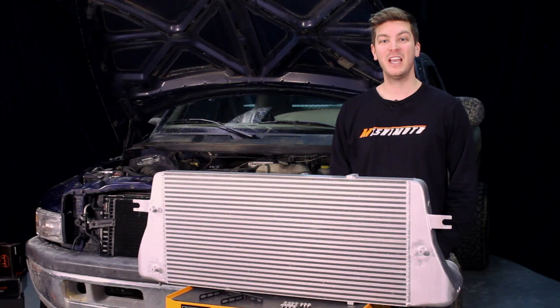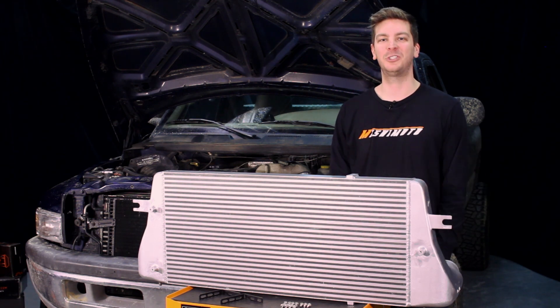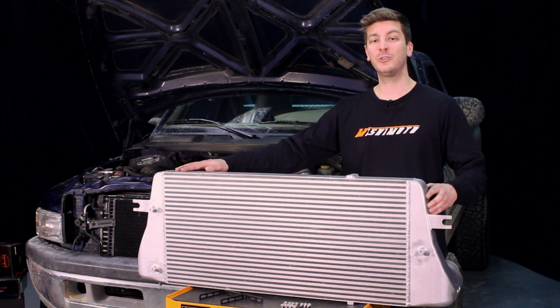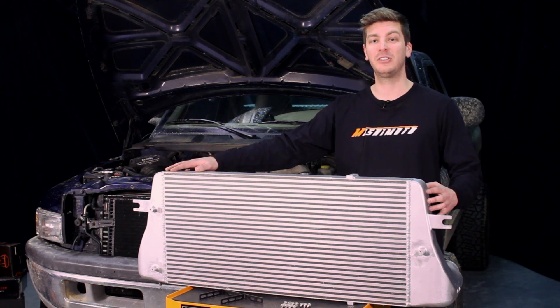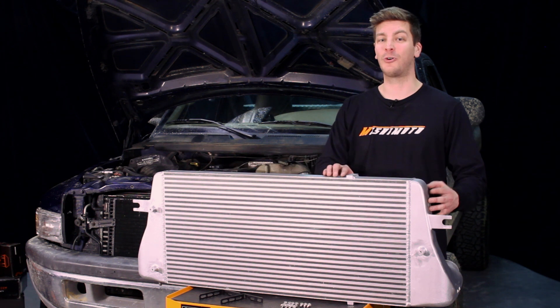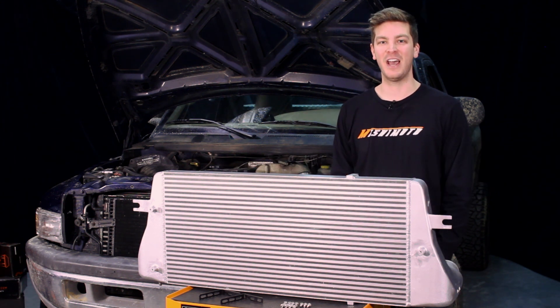Taking it a step further, the engineers designed the internal fins for maximum heat transfer with minimal pressure loss. This intercooler also features an air diverter on the hot side end tank, which helps reduce turbulence and evenly distributes airflow across the core, increasing efficiency and helping you take your cooling to the next level.